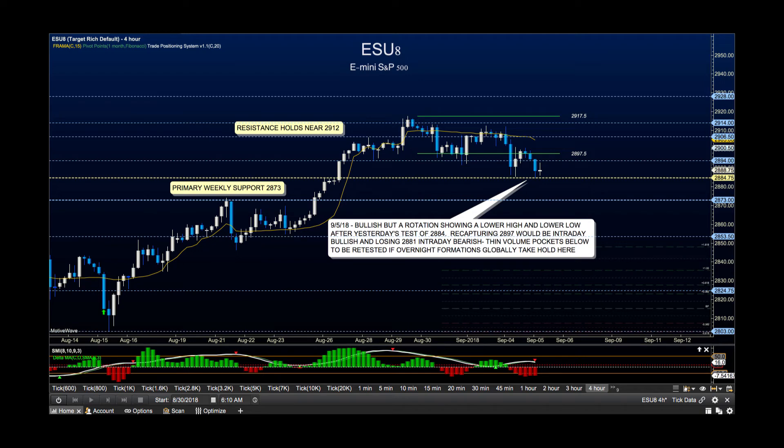Taking a look at the ES, what we can see is that our resistance is still really near this area. It could have drifted down to 2,906. Primary support now all the way down here, but this is going to be the line in the sand at 2,884.